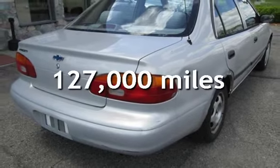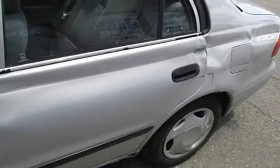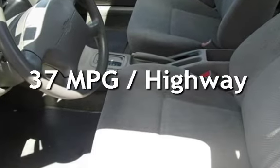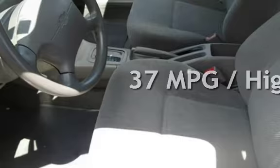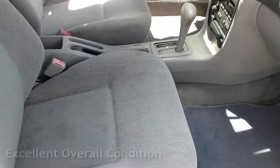This Chevrolet has less than 127,000 miles on the odometer. Estimated fuel economy for this vehicle is 27 miles per gallon in the city and 37 miles per gallon on the highway. This vehicle is in excellent overall condition.